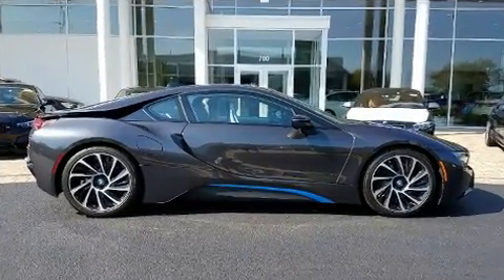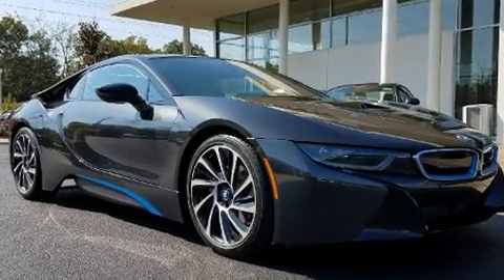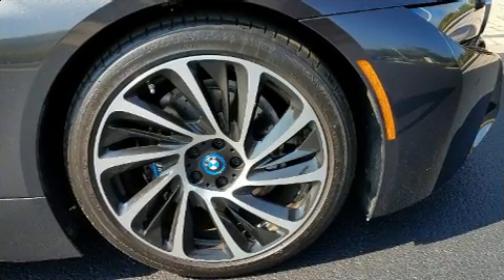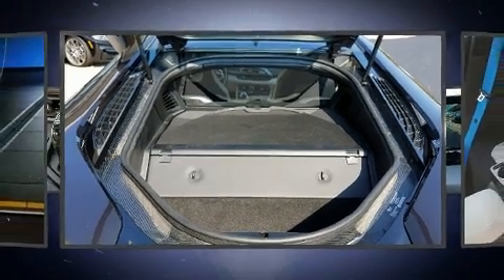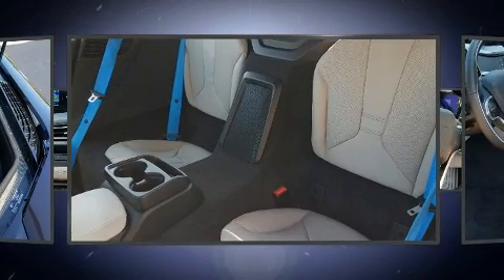BMW included leather upholstery, heated seats, and power seats. The unique heads-up display projects vehicle information onto the windshield — including speed, gear selection, and engine speed — so drivers benefit by not having to take their eyes off the road.